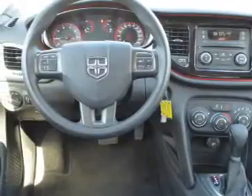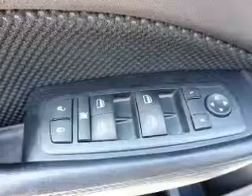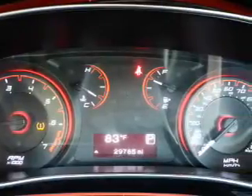Inside you'll find an auxiliary input, steering wheel controls, curtain head airbags, front airbags, side airbags, child safety locks, cruise control, a trip computer, child restraint seats, and an anti-theft system. Great quality at a great price.